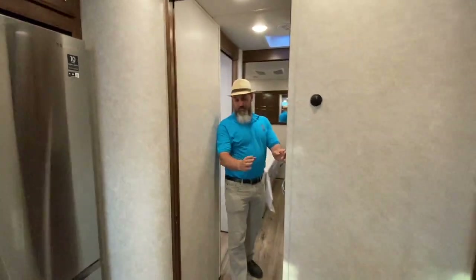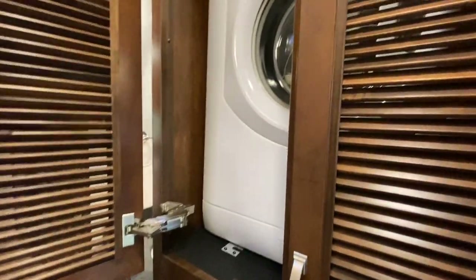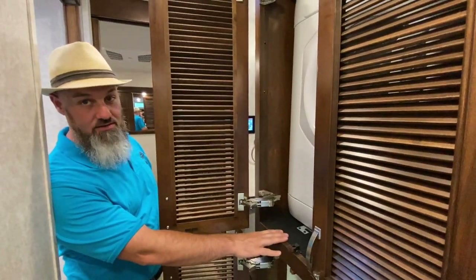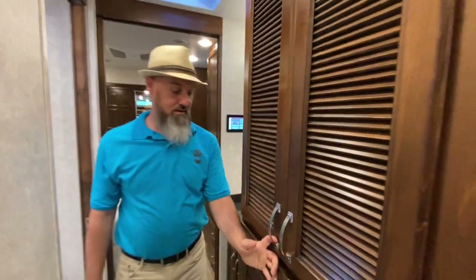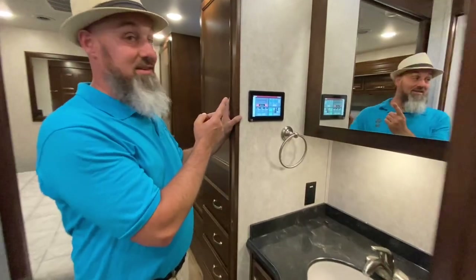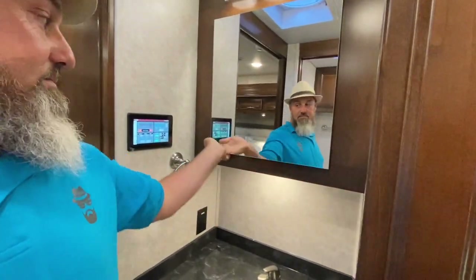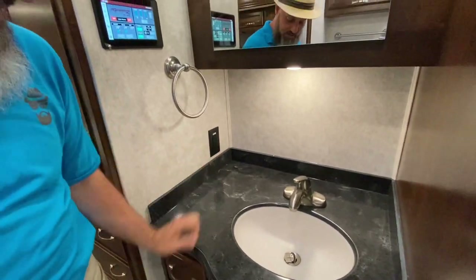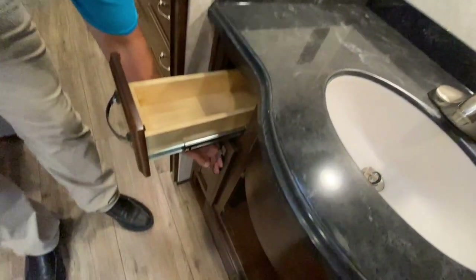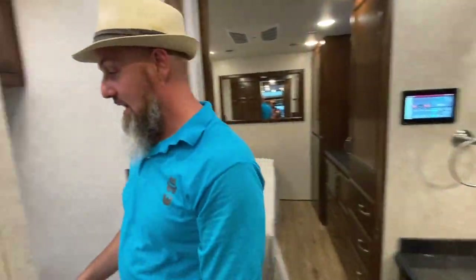Pocket door at the bathroom — love pocket doors. There's a stackable washer and dryer, and a nice feature is each unit has its own shelves so you can remove one without removing the other. New for 2022: a second Firefly panel back here. Nice medicine cabinet behind the mirror, lots of countertop space with a towel holder and a 110 outlet, plus some storage — two cabinets and a drawer — under the vanity.